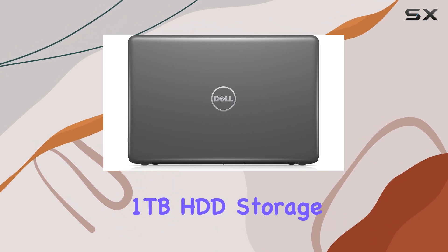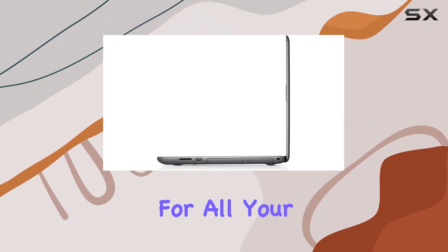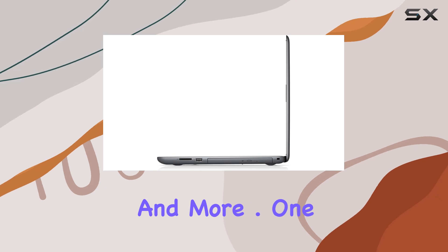And with a spacious 1TB HDD storage, you'll have ample space for all your files, media, and more.